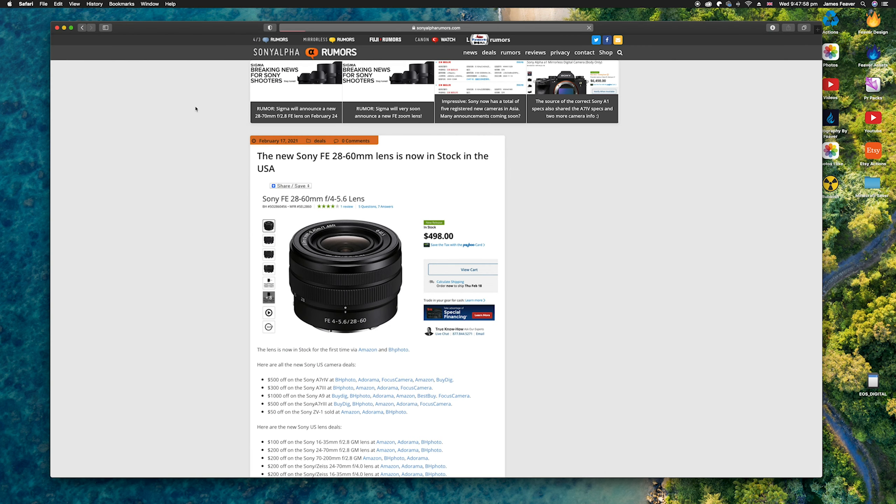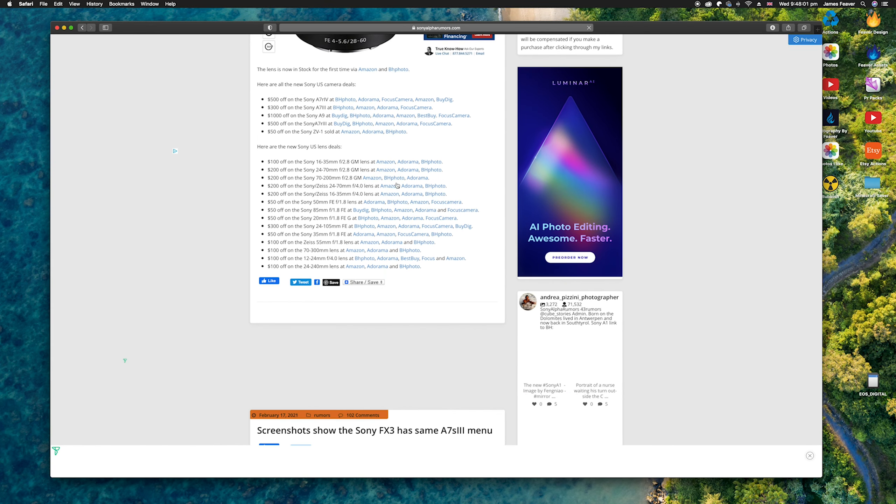Welcome back to the channel. In this video I'm going to be talking about the rumors surrounding the new Sony A7IV. The A7III was an incredibly popular camera — every time I turned a corner at an event, someone had one in their hands. I want to look at specs, pricing, and release date to help you decide whether to buy the A7III now or wait up to a year for the A7IV. Thanks to Sony Alpha Rumors for all the information.